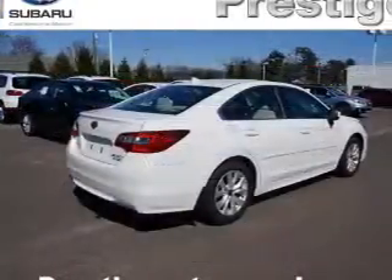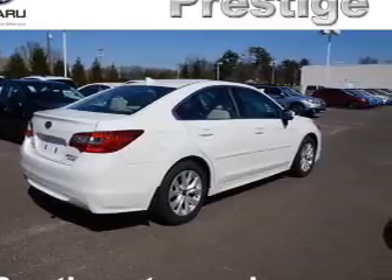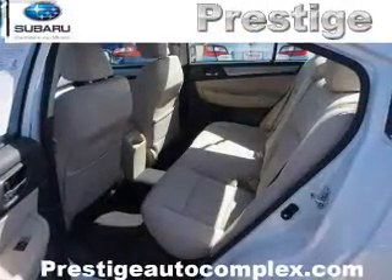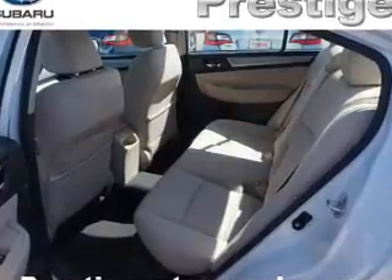Inside you'll find heated seats, Bluetooth connectivity, digital radio, Sirius XM satellite radio, an auxiliary input, steering wheel controls, automatic climate control, a backup camera, curtain head airbags, and front airbags.